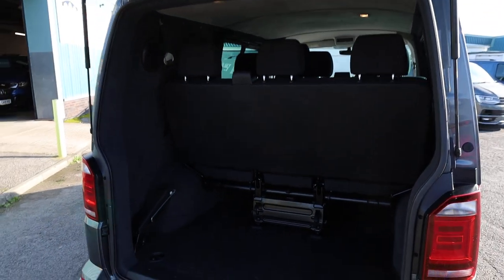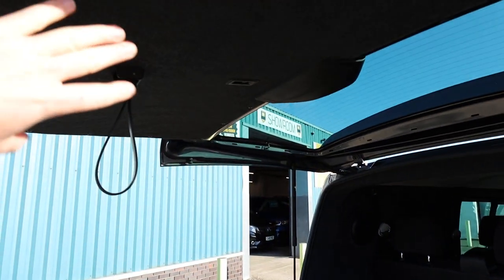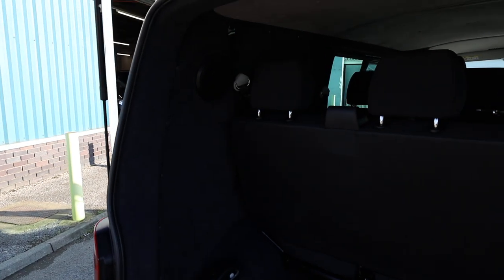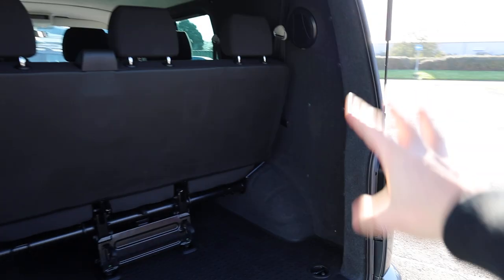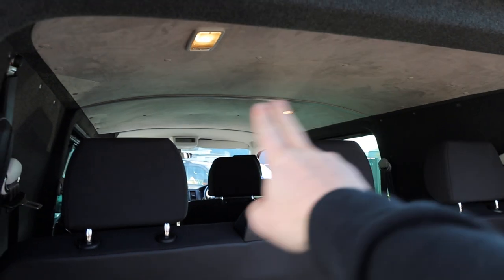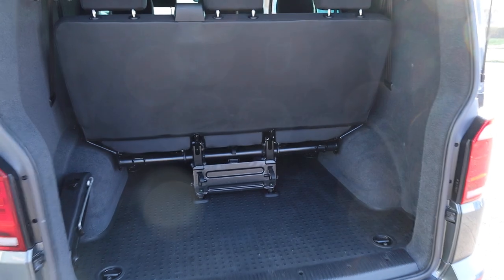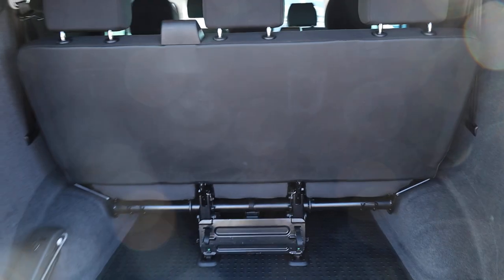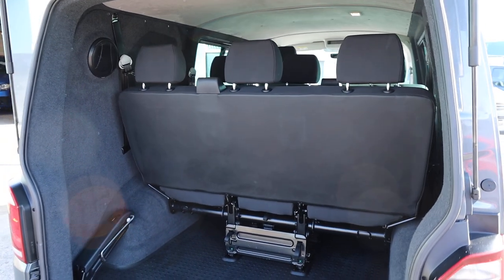Opening up the rear, this is where things start to become a little bit different in this particular vehicle. The rear of the vehicle is fully carpet lined, and I believe insulated behind there as well. A really nice job has been done on the carpet lining. This one has also got a lovely light suede headlining which certainly adds a bit more luxury inside. And then the obviously glaring thing here is that this has got a third row of rear seats.